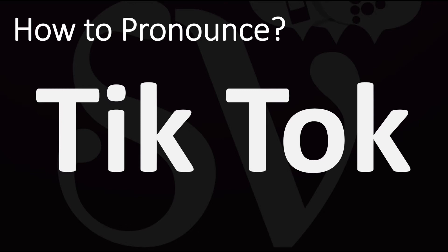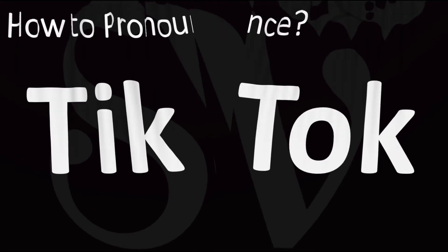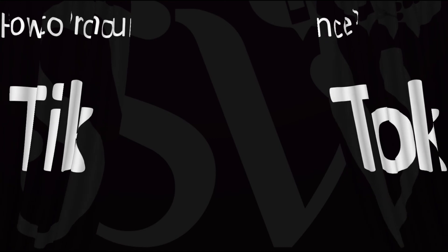Tick-tock. Pretty straightforward once you know. Tick-tock. And now you know. More videos here on how to pronounce more interesting names whose pronunciations aren't always obvious.